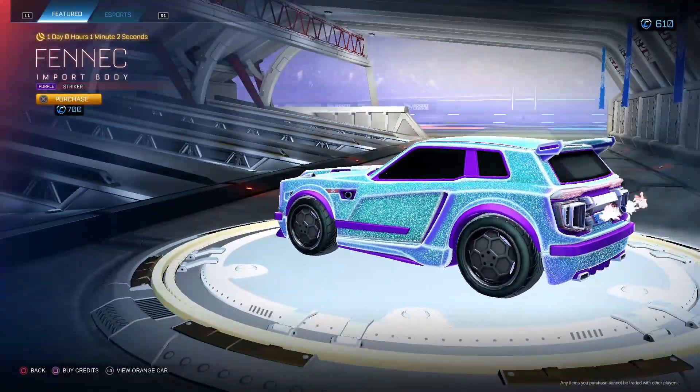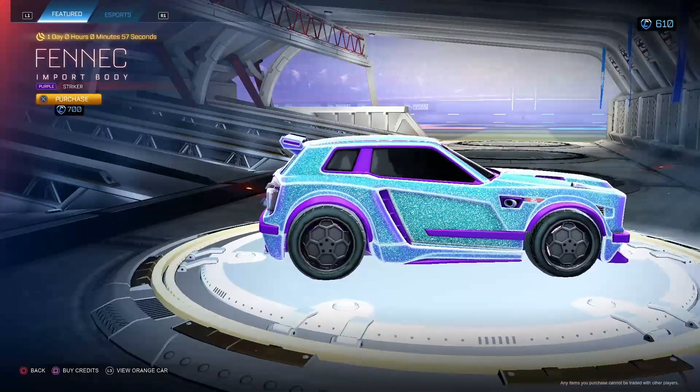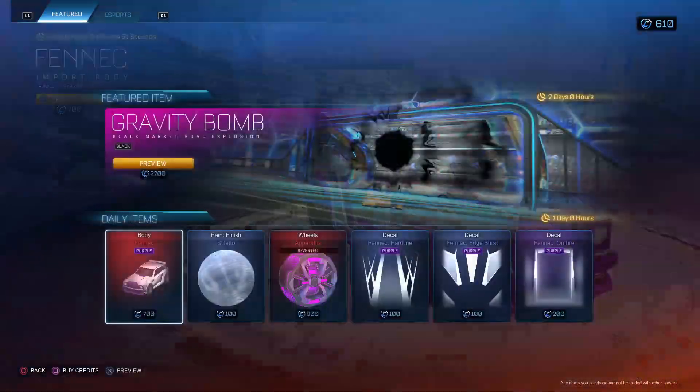Fennec Purple Striker. The goal explosion is so nice — it brings in all the cars, it like reels them in. In my opinion, super sick. Purple Fennec, honestly, super good. 700. Love to see a Purple Fennec in here. Very nice.